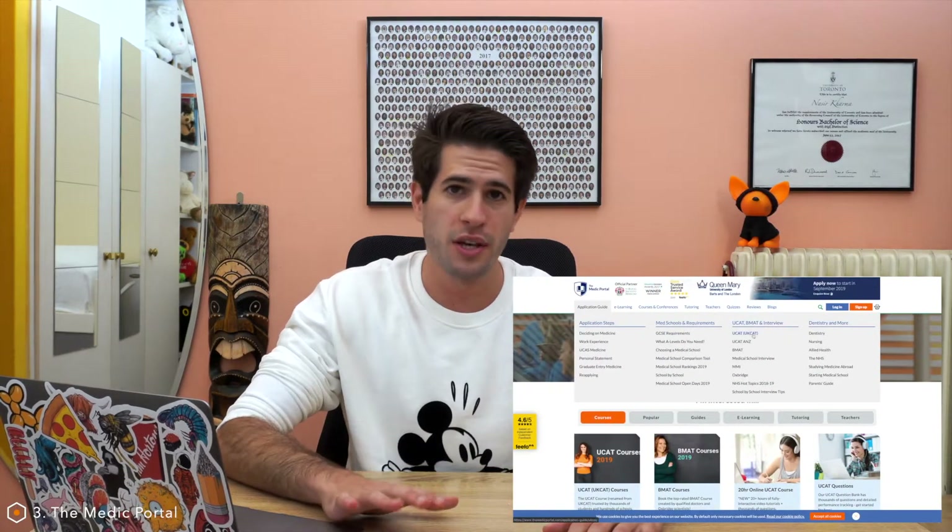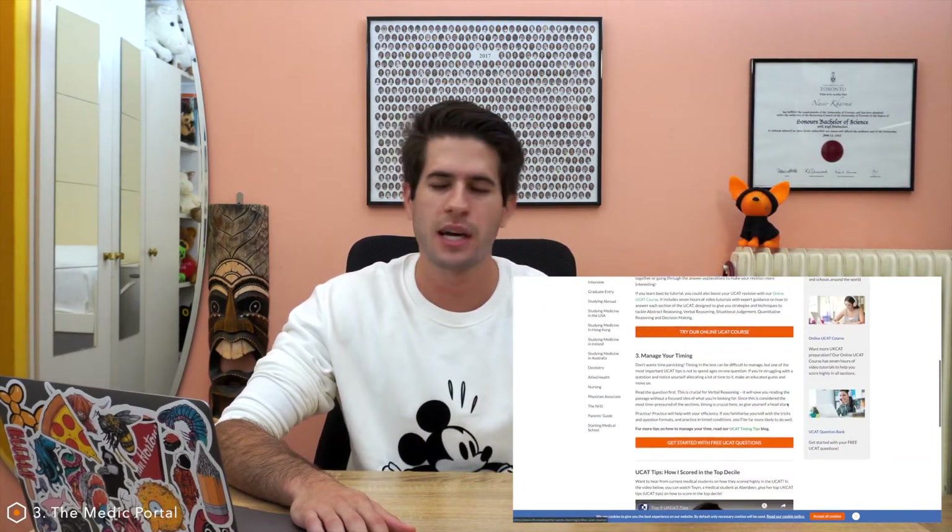The medicportal.com has a company running behind it, but they do have a ton of free information — lots of info about the UCAT test and other medical school-related things. I think they have some sample questions as well; it tells you about each of the different sections, how to tackle them, time-saving tips, etc. It's also another really good resource that I would highly recommend.